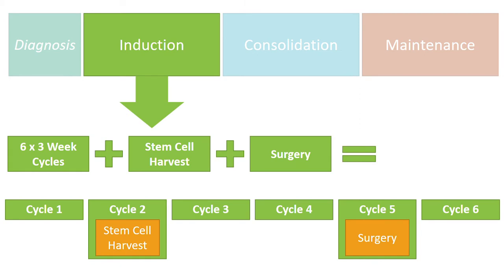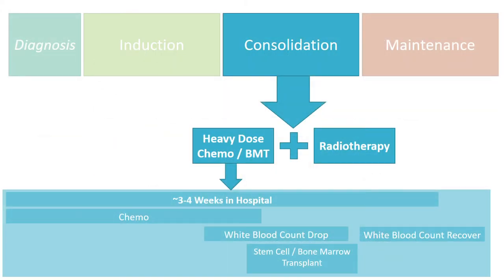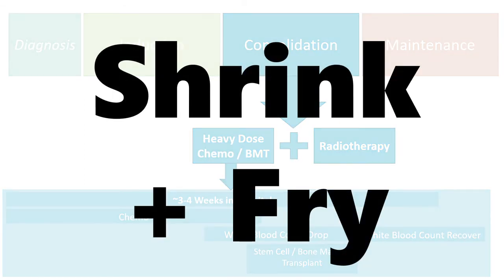The induction phase had six cycles of chemo, stem cell harvest, and surgery — all done in different ways. Cycles one and two were the same, three and five were the same, and four and six were the same. That's the shrink and cut phase. Consolidation involves the heavy dose chemo — that's the seventh round of chemo — plus the bone marrow and stem cell transplant, and radiotherapy. That's shrink and fry.